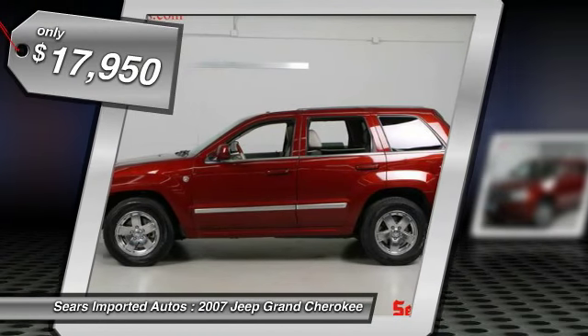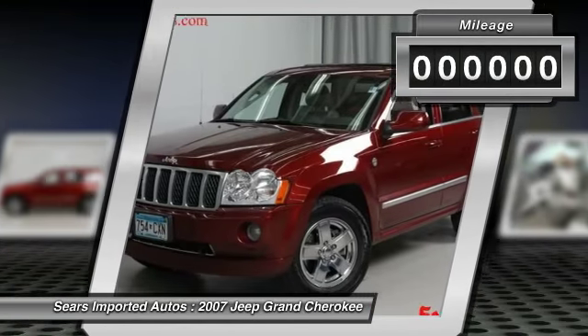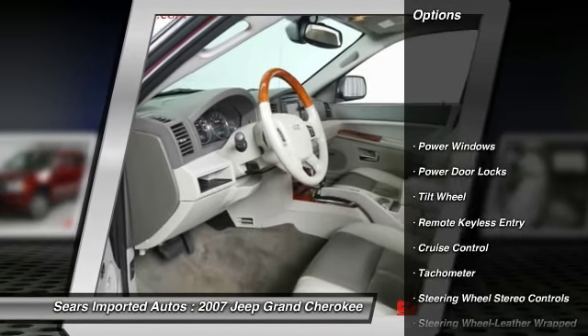This SUV is nicely equipped with features such as four-wheel disc brakes, automatic temperature control, heated front seats, illuminated entry, navigation system, power moonroof, and split-folding rear seat.